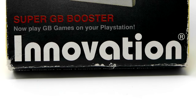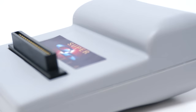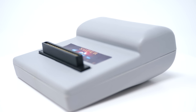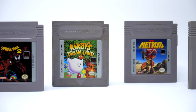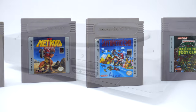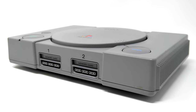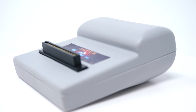The company that made this device for the PlayStation also made another one for the Nintendo 64. I'm not going to get into the Nintendo 64 one because playing Nintendo games on a Nintendo console isn't really that interesting. What I'm interested in is playing actual Nintendo games on a Sony console — because folks, that's weird.